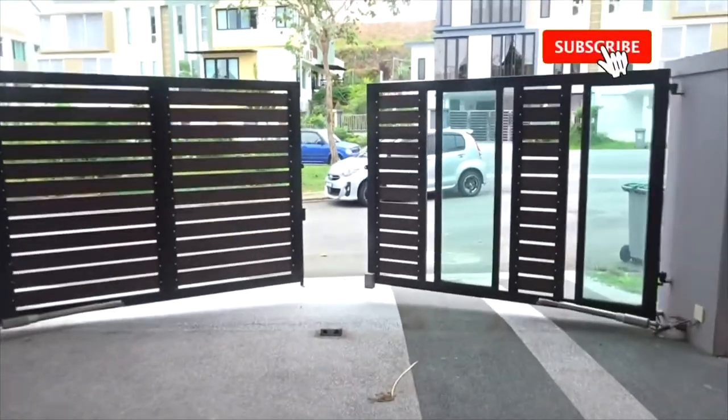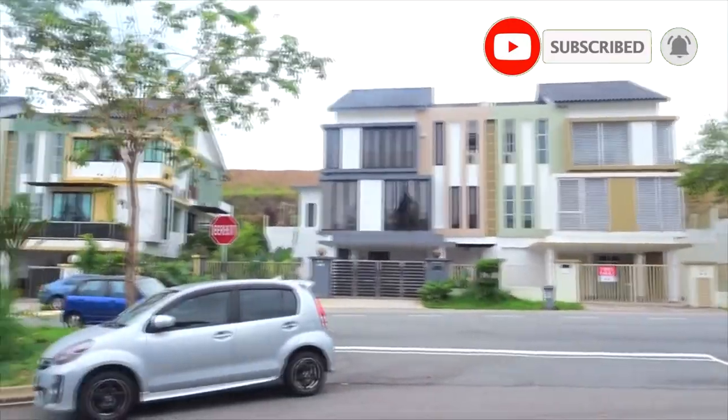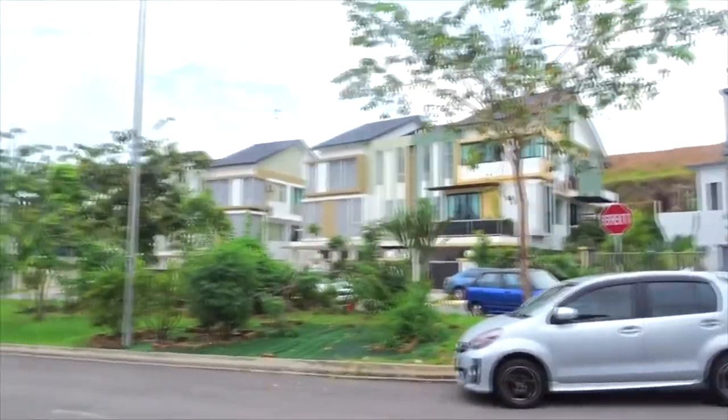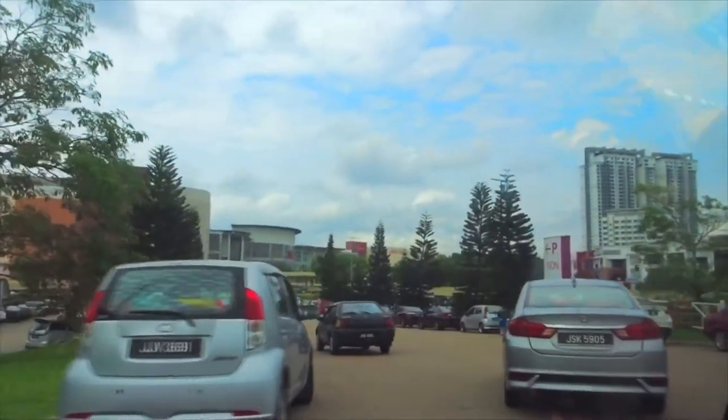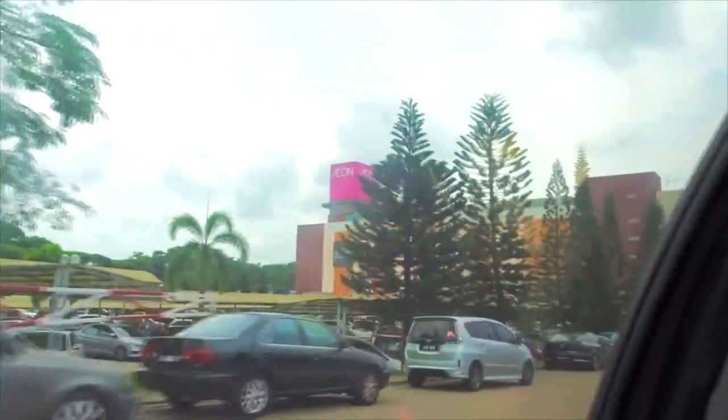Three minutes more and the driver will be here. While waiting, here's the view outside the house — looks peaceful. And finally we are reaching AEON Mall.